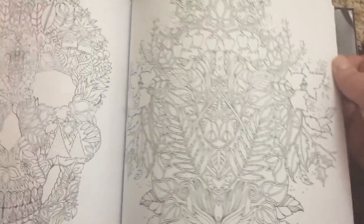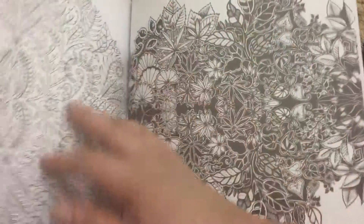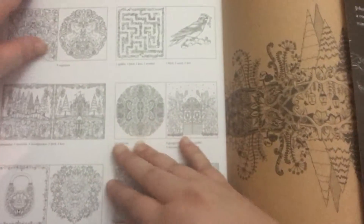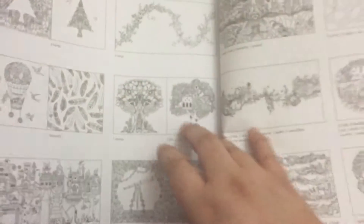You can see all the different designs on the back — it shows each design. Overall, I would definitely recommend this book. The flaw does not prevent me from recommending it because of how gorgeous and how well-detailed this book is. I would definitely recommend the Enchanted Forest.